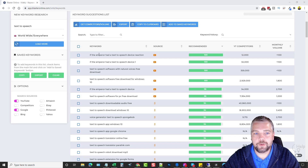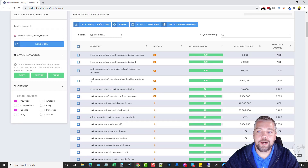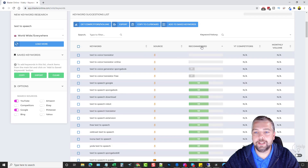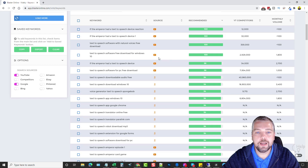We can see a bunch of keywords based around 'text to speech,' ranked by default in order of the most recommended. For example, 'if the emperor had a text to speech device reaction' — probably from a video game — would be super easy to rank for: only 12,000 competitors and less than 100 monthly searches estimated. Remember, these are only estimations; no tool gives exact search volume. It may be less than 100 or over 10,000 — it depends on whether that keyword is trending.